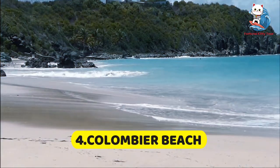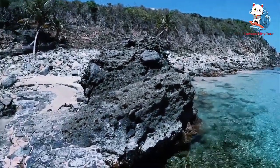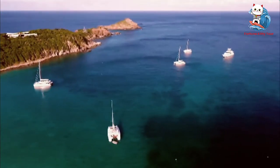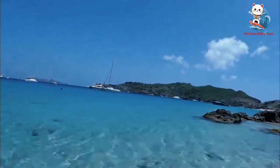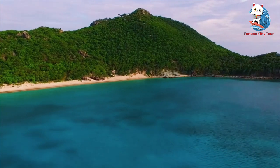4. Colombier Beach. Colombier Beach, often referred to as Rockefeller's Beach, is a secluded gem accessible only by boat or a scenic hike. The journey is well worth it, as you'll be rewarded with a tranquil, pristine beach perfect for snorkeling and swimming. The calm, turquoise waters are ideal for spotting marine life.